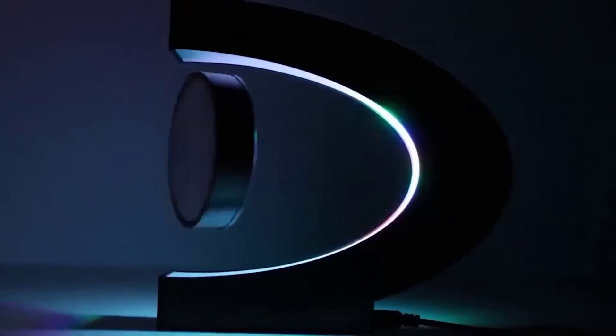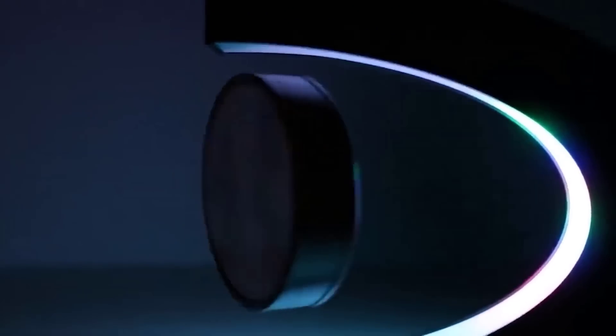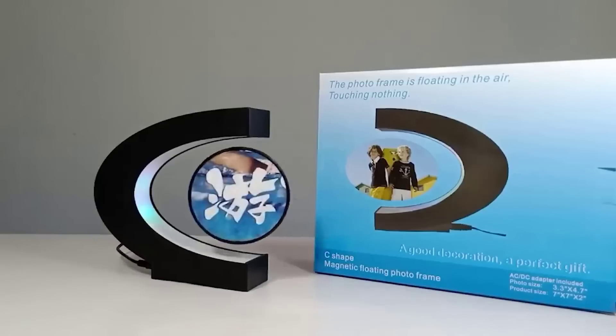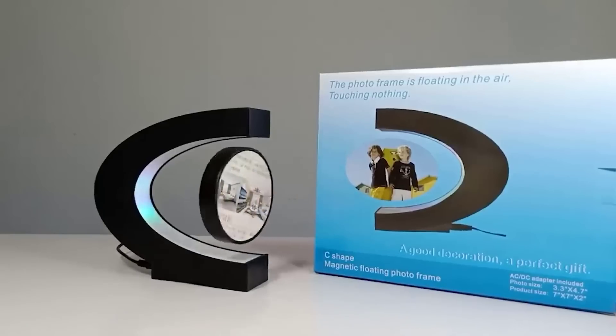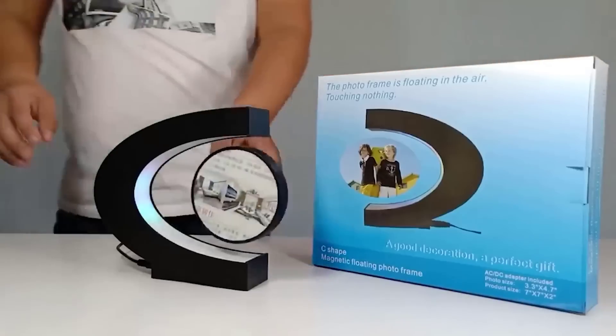This is an unusual levitating frame for photos, which will serve as an original decoration for a workplace or room. Special magnets allow it to hang in the air, creating a magical and very addictive effect accompanied by a bright backlight — so you won't even need a nightlight. The picture can also be made to spin by slightly touching the frame. The device requires a connection to the network to work.